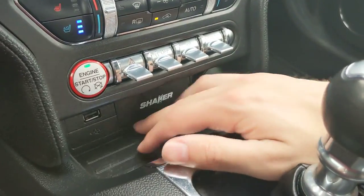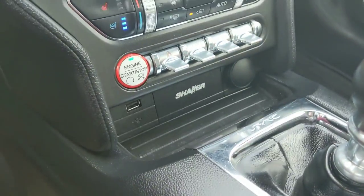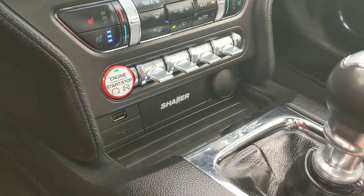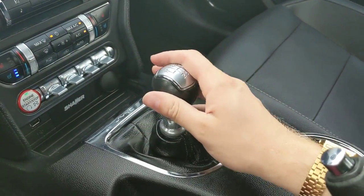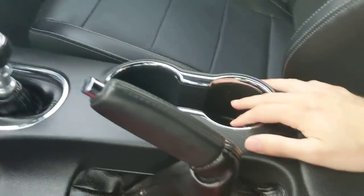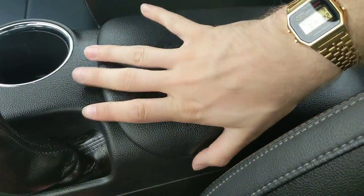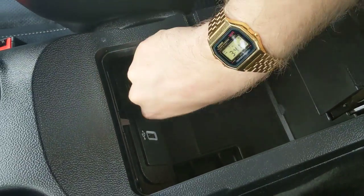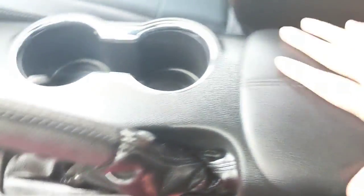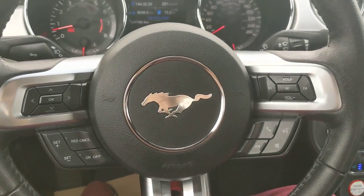You also have a USB and a 12-volt power outlet here, along with the branding for your shaker sound system installed in the vehicle. It is also a manual vehicle, just a note. You have your parking brake and two cupholders, and your center compartment, which is relatively spacious and contains another 12-volt power outlet and another USB. So plenty of options for charging and powering your devices — and that should cover our look at the interior.